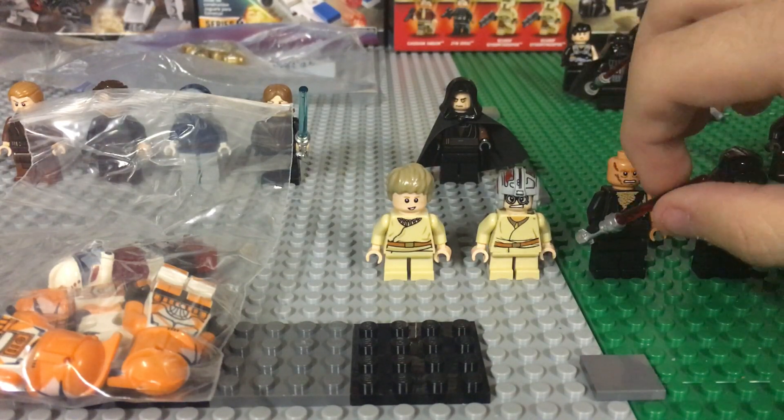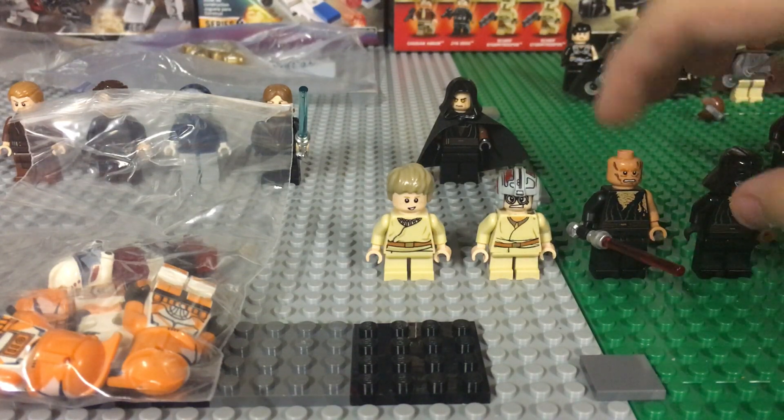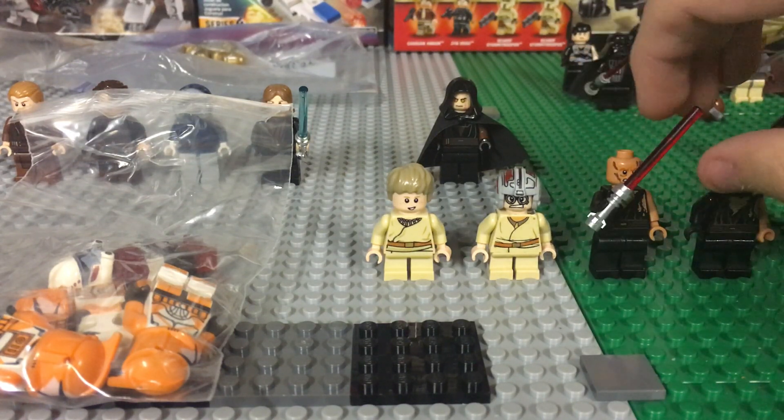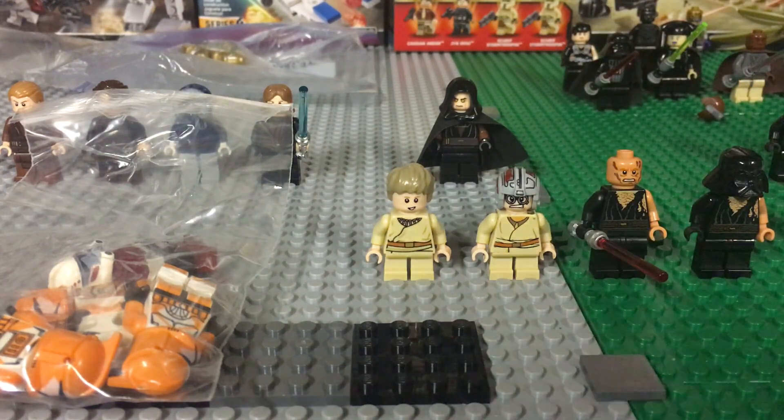It's not that loose, but once it gets to a certain point it falls down — like all the way down — which is kind of creepy. But moving on.